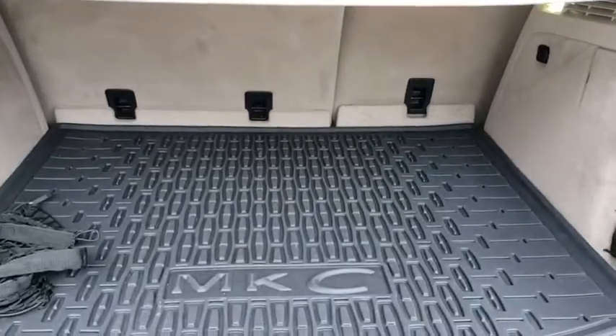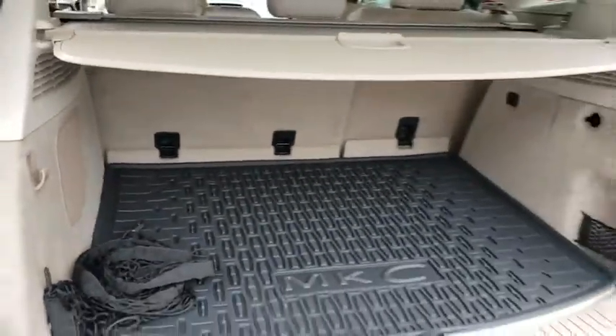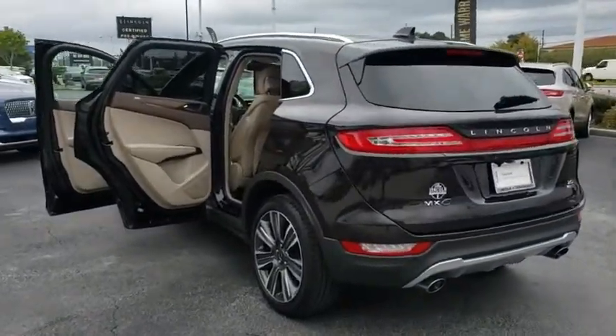Traction control. Stability control. Leather wrapped steering wheel. Bluetooth. Power steering. Adjustable steering wheel. Aluminum wheels. Keyless start. Auto dimming rear view mirror. Cruise control. Floor mats.